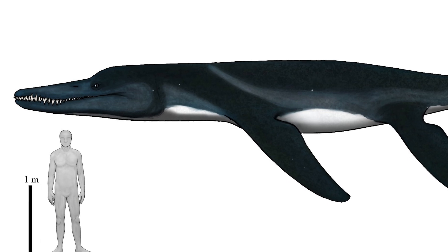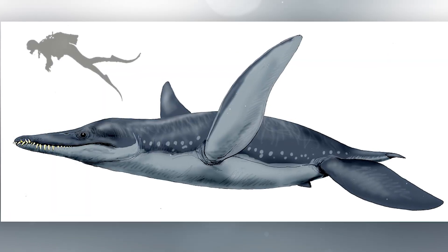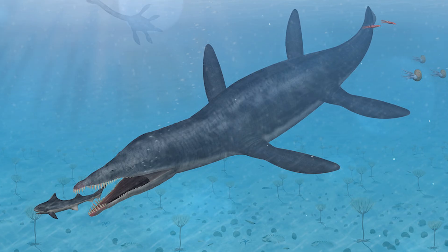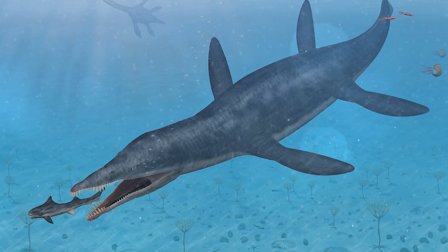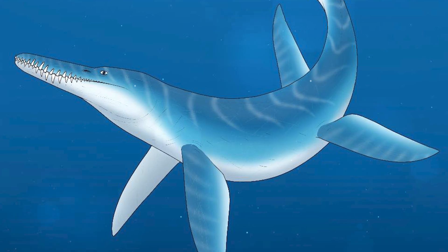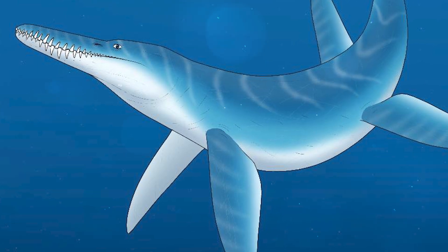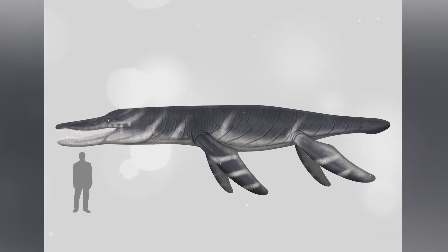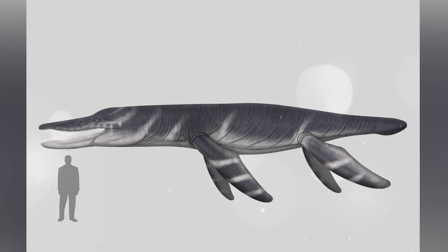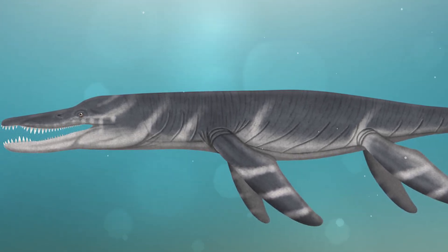Pliosaurus cavanii, one of the closest relatives of Predator X, existed about 155 million years ago. Pliosaurus cavanii reached lengths of up to 40 feet and had massive jaws with conical teeth, allowing it to hunt large prey. Pliosaurus brachydeirus, another representative of the genus Pliosaurus, exhibited all the major adaptations of large pliosaurs: powerful flippers, a short but massive neck and large teeth. These traits indicate high specialization in hunting large marine reptiles such as ichthyosaurs.